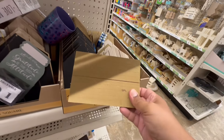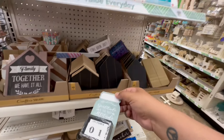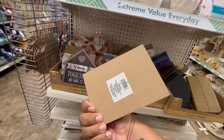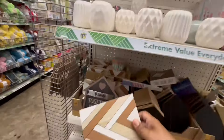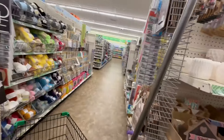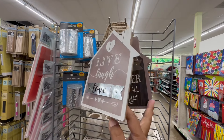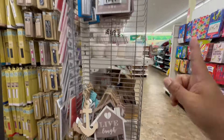'Gratitude is the best attitude' — yes, amen. 'Family together we have it all.' And then these — I'm not sure if we've seen these before. 'Live, love' — 'live, laugh, love' — 'family together we have it all' and 'live love.' Okay, so those are new, I believe.